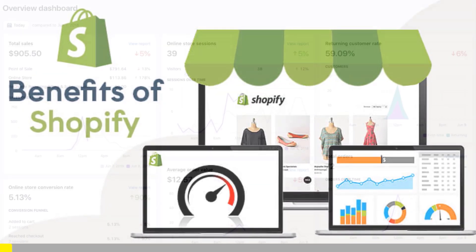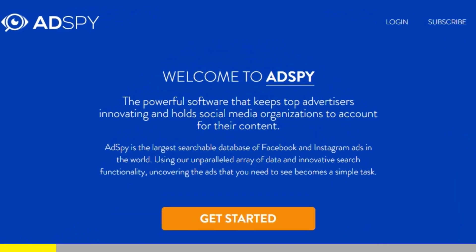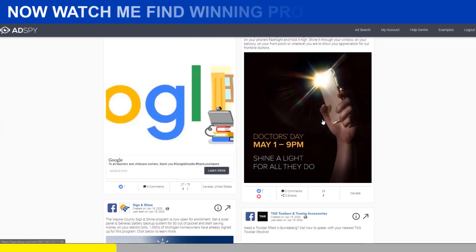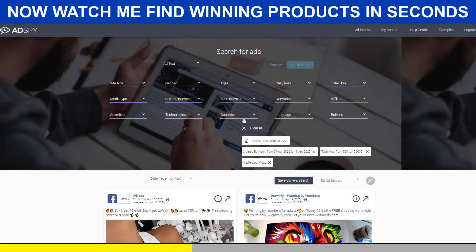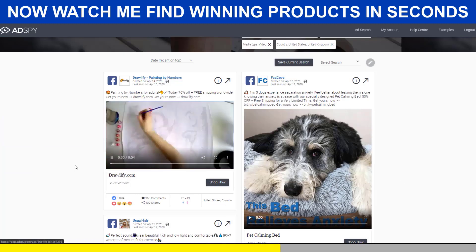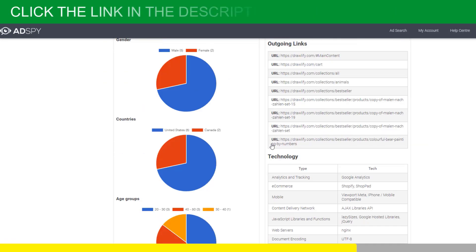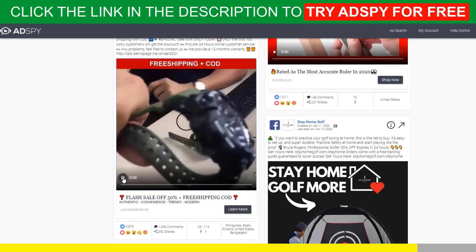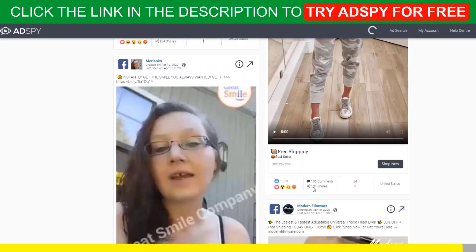Shopify dropshipping is all about knowing what's selling right now. But if you want to be ahead of the trend, you need the best tools. AdSpy is simply the largest searchable database of Facebook and Instagram ads in the world. It's a premium tool that will give you a serious advantage over your competitors, and it's worth every penny. If you're serious about Shopify dropshipping, you must acquire the resources that make success possible. Good news for our subscribers — we can get you a $50 discount for your first month of membership. Follow the link in the description to try AdSpy for free. You won't regret it.